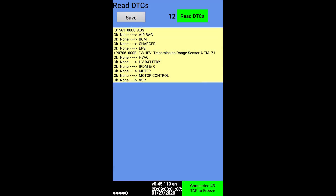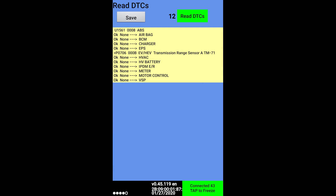We can further confirm this error by checking the DTC fault codes using LeafSpyPro. Here you can see codes P0706 and U1561 caused by this fault.